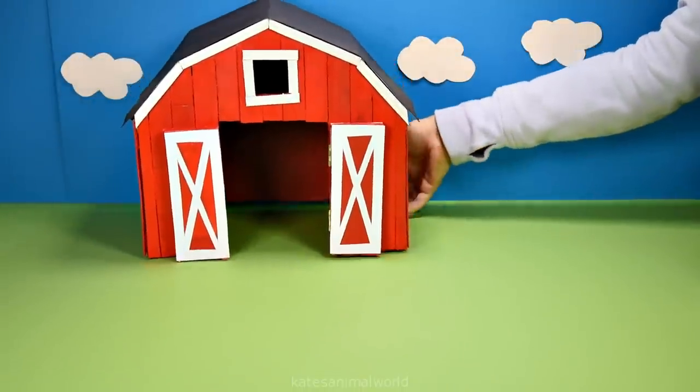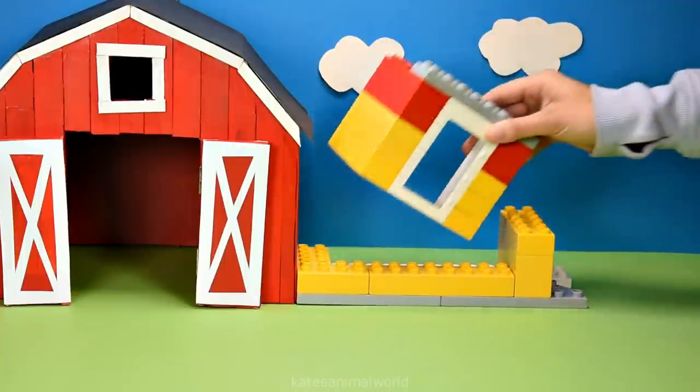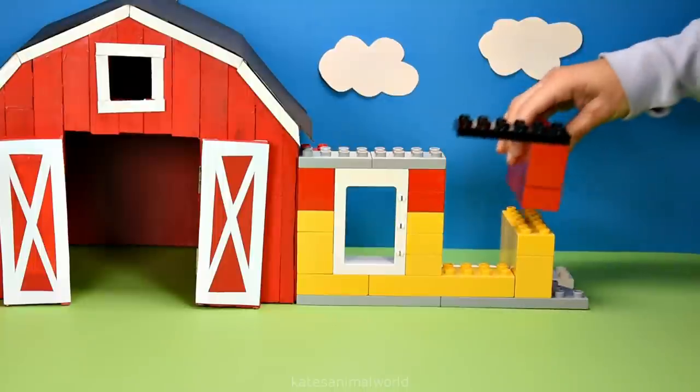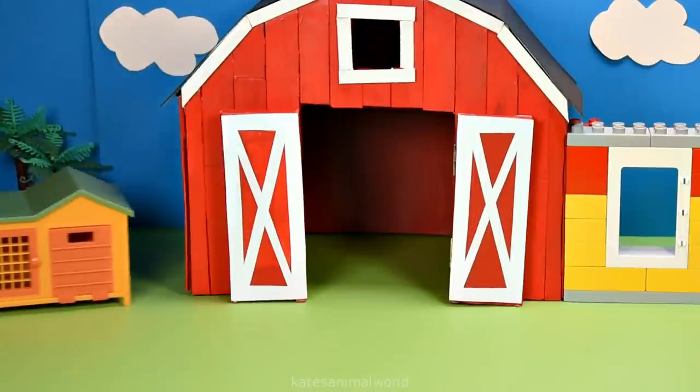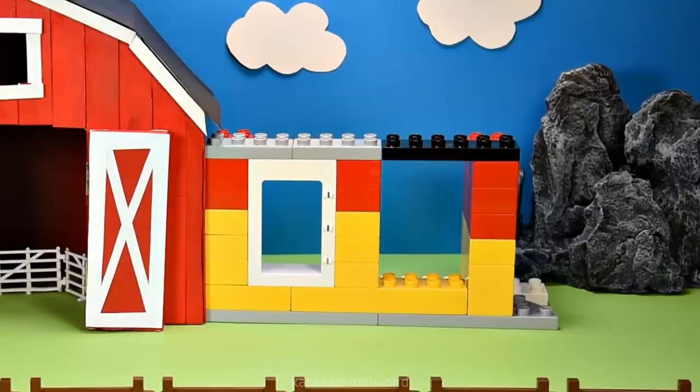Hey kids, today we're making our own farm with a barn and a cow shed made out of Duplo. A rabbit hutch, a fence to secure the animals and a rock.